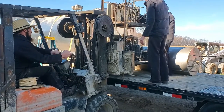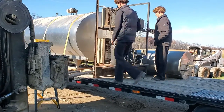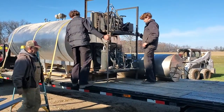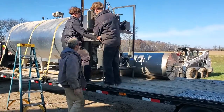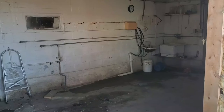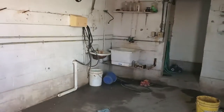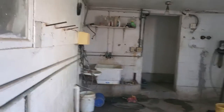Now they're loading the last piece — the compressors — and you can see the tank is completely out now. It looks really different.